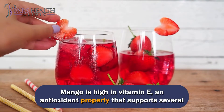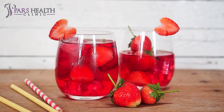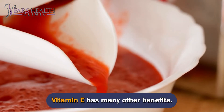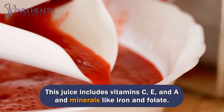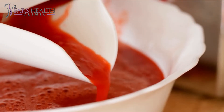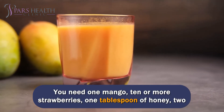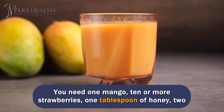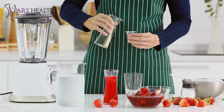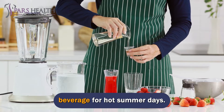Mango is high in vitamin E, an antioxidant property that supports several body parts to work correctly. This juice includes vitamins C, E, and A, and minerals like iron and folate. You need 1 mango, 10 or more strawberries, 1 tablespoon of honey, 2 tablespoons of lemon juice, and a half cup of orange juice. You can add sparkling water or ice cubes to make it an excellent beverage for hot summer days.